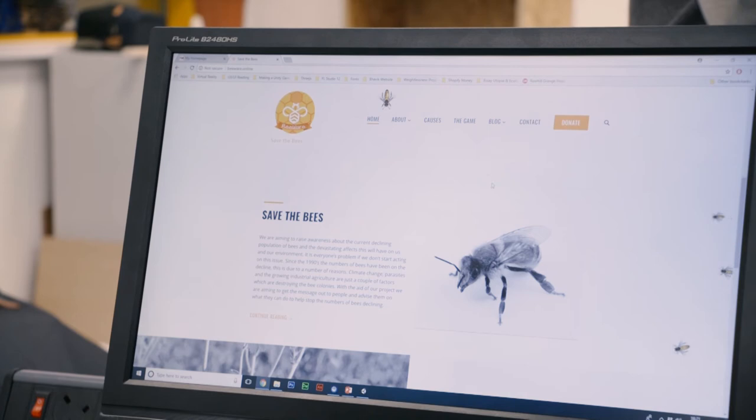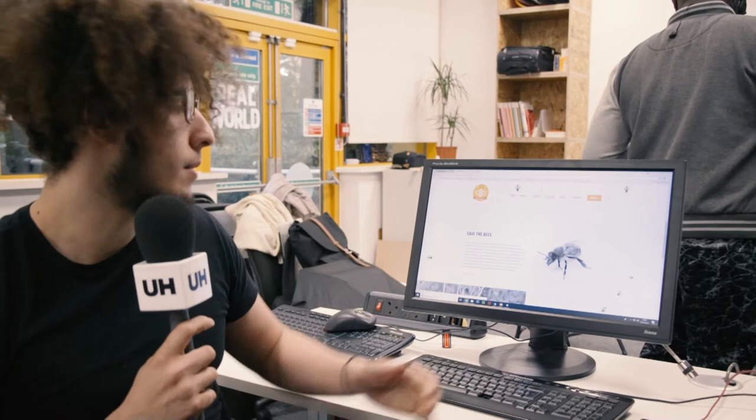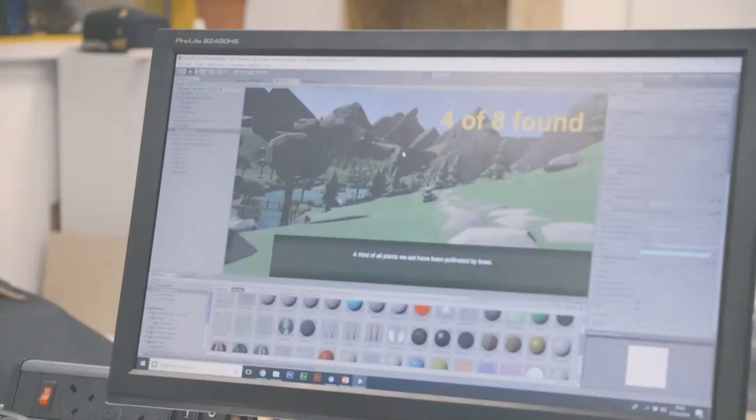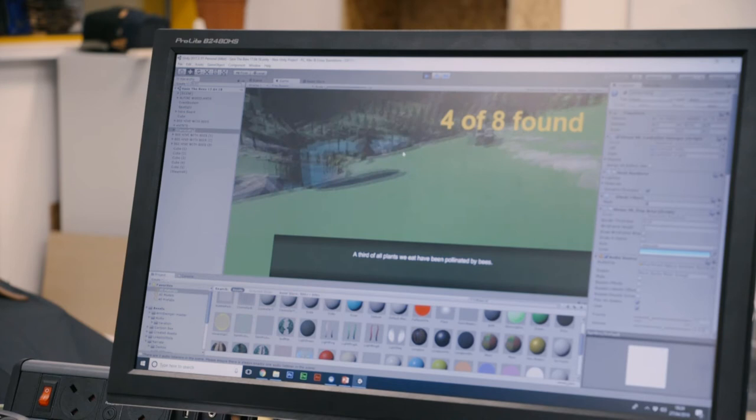On the website we've got information about the bees and what's going on with them, who's within the team, and on this page here is where we aim to have a preview of the game once we've tested with children and the Hertfordshire Bee Society — then you'll be able to download it. The facts shown are the same as in-game, so as they're playing they're constantly being informed about how important bees are and why they're declining in population.